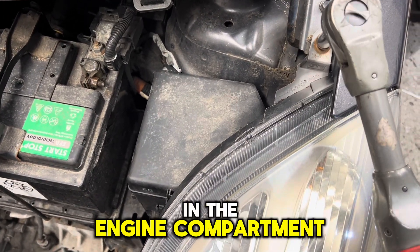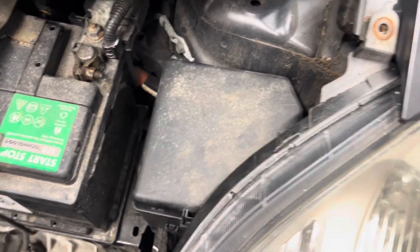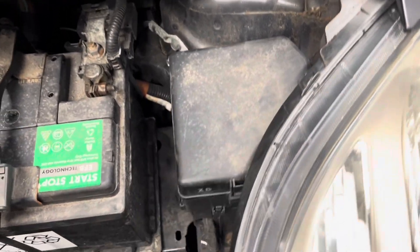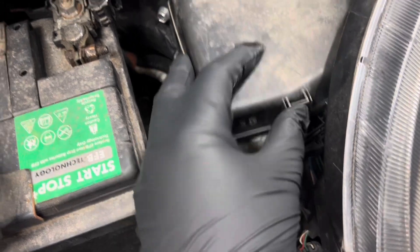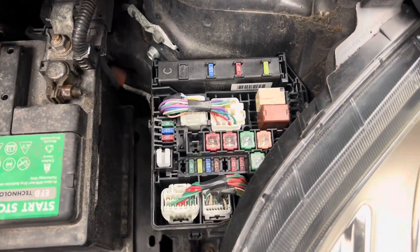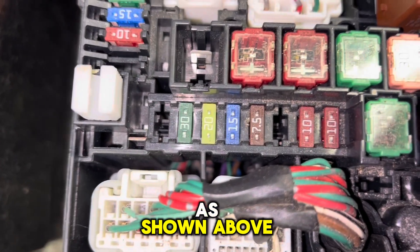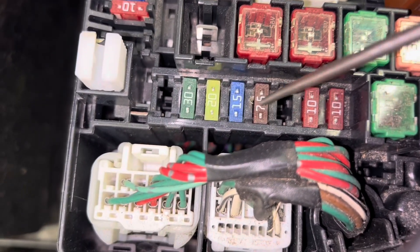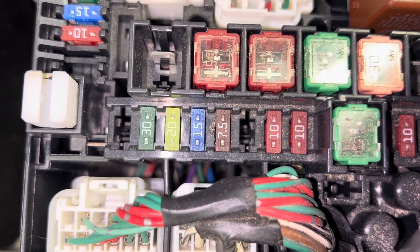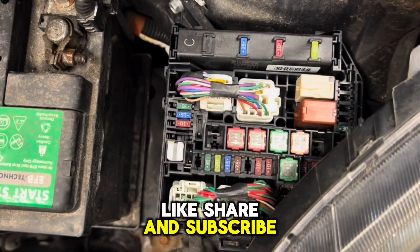The fuse is located in the Engine Compartment Fuse box. Remove the cover to access the fuses. The fuse is the brown 7.5 Amp fuse, as shown above.